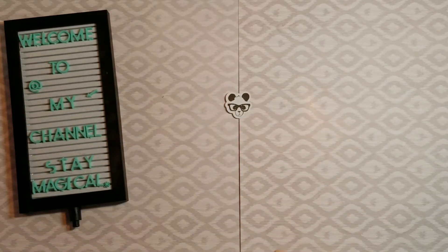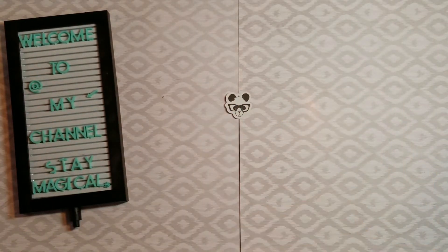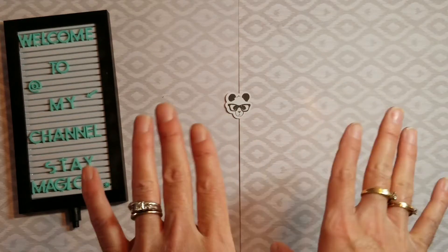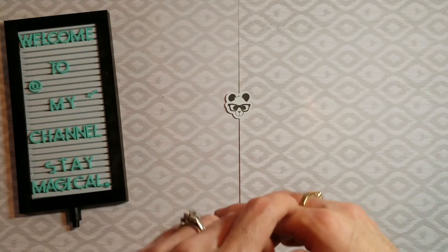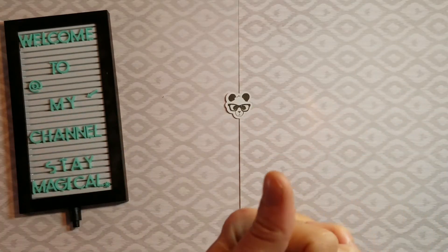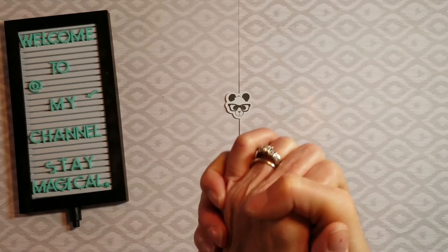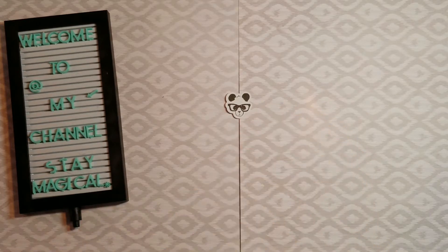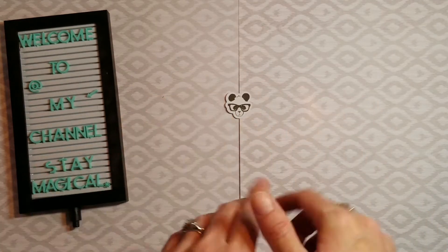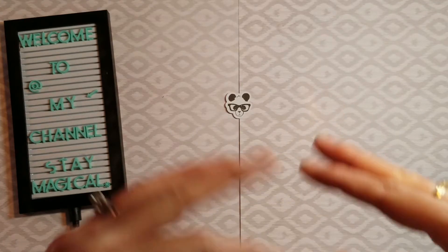Hey dolls, welcome back to my channel! Today I'm super excited — I got mail from my sissy all the way in Florida. I also have a challenge entry from her. It's beauty nerd creates, Miss Jenny over at beauty nerd creates. This is gonna be a long video, so sit back, relax, grab a cup of coffee or tea. Make sure you hit that big thumbs up, subscribe button, and the notification bell.